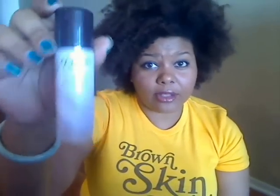Number four would be the CoverGirl and Olay Simply Ageless Serum Primer. If you're in a hot climate or going out and want to look fabulous — you need your makeup to last for hours and look good in pictures — I am a big believer in primers and this is a really good one. It's a drugstore brand primer combining two of the most well-known, well-loved drugstore brands, and it really works.